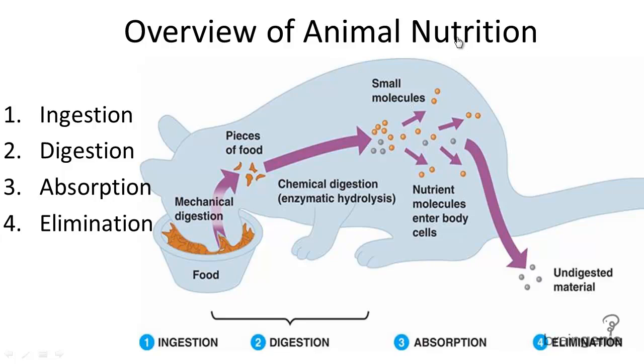Here's an overview of animal nutrition. All animals need food to survive. There are four main stages of processing food. These include ingestion, which means taking in food to the body.